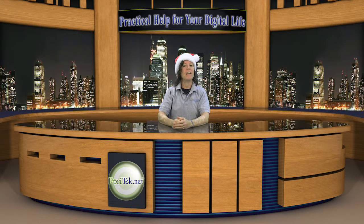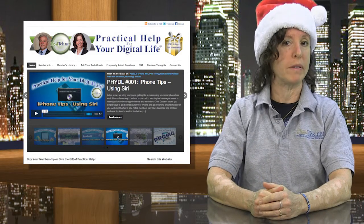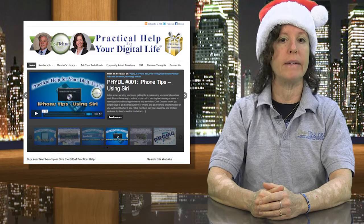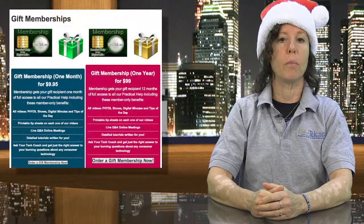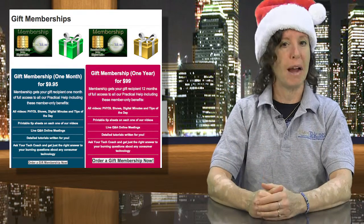So let's get to it. Here's this year's list. My first gifting tip is for Practical Help for Your Digital Life, our own website. You can buy gift memberships anytime and set them for delivery on any date you choose. We offer both monthly and annual gift memberships — give the gift of practical help.